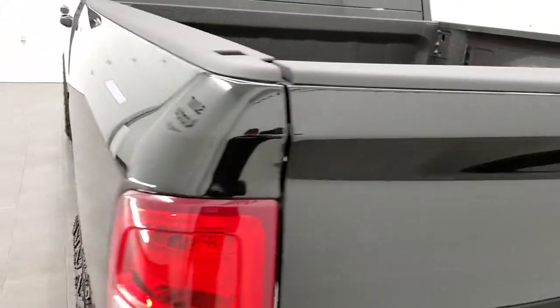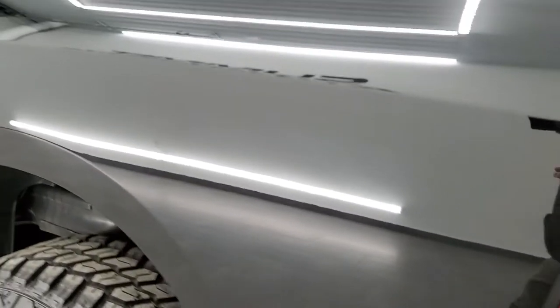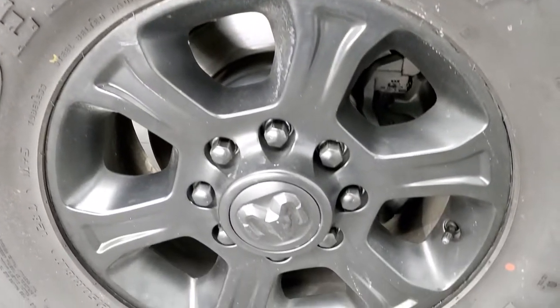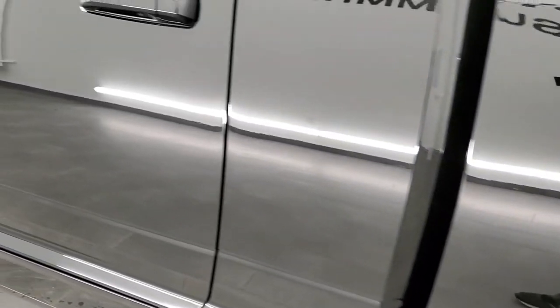Tailgate shuts nice and solidly, and as you go down the driver's side it's just as clean as the passenger side — no dents or dings on the box. The back rim is in excellent shape as well. Down the rest of the side of the truck looks really good.